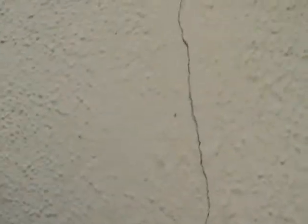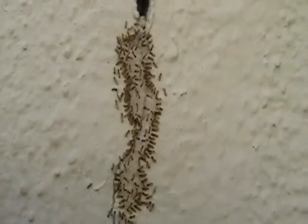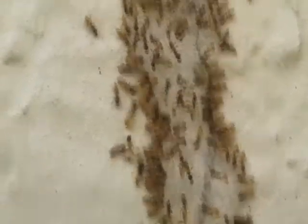We're going to go up the crack as well and see where the ants are going to. We found a food source, or have identified a food source for the ants.